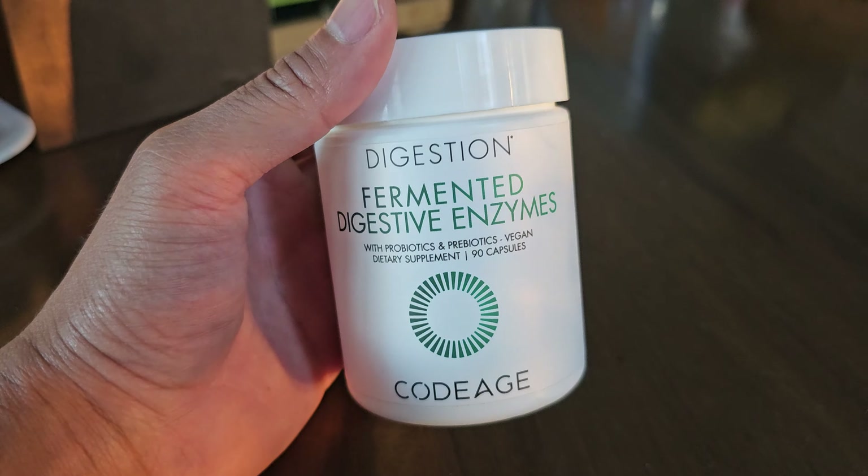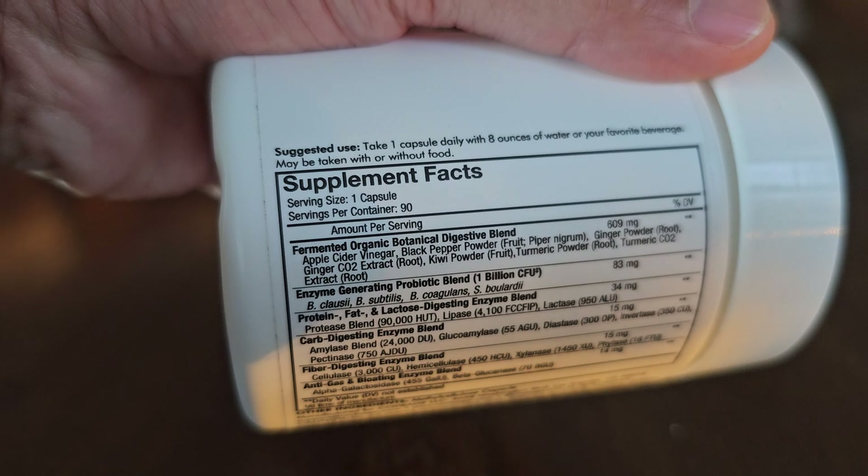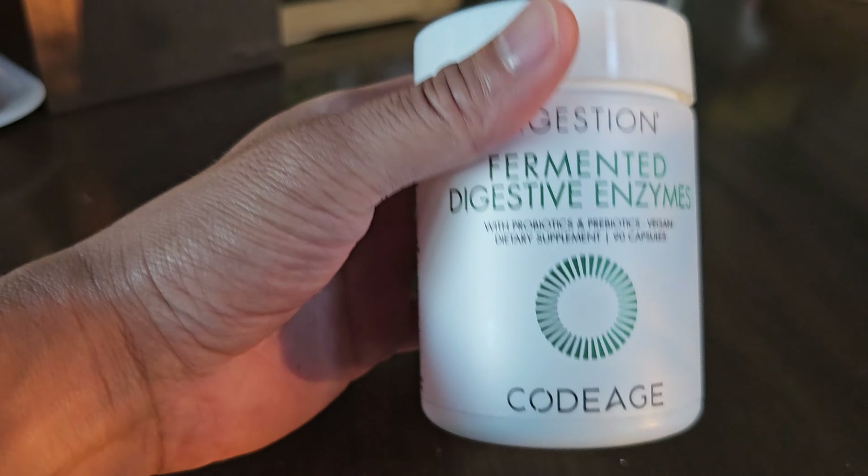This comes with 90 capsules, and the serving size is just one capsule, so this is like three months' worth.